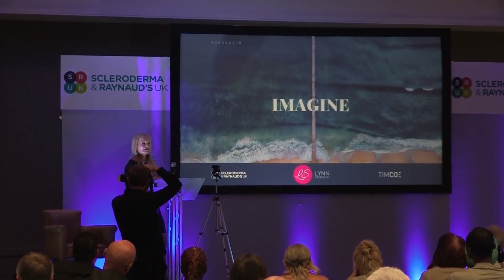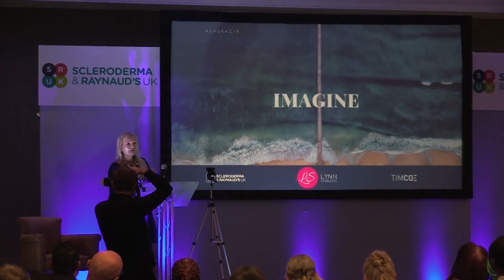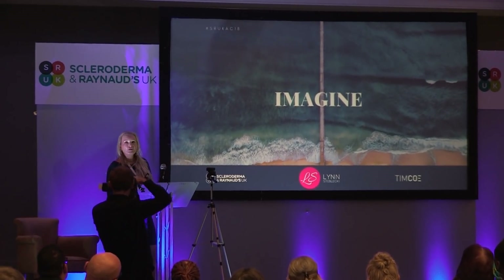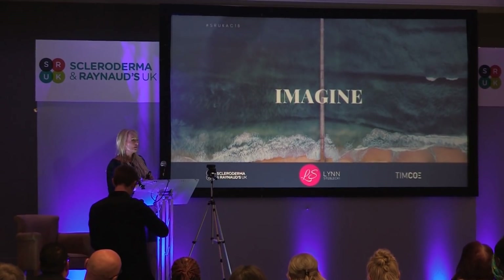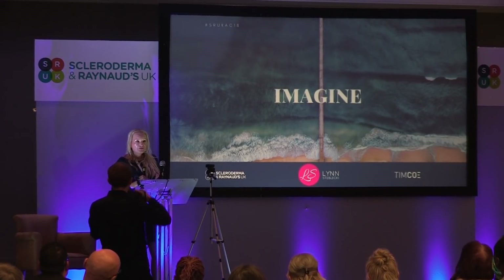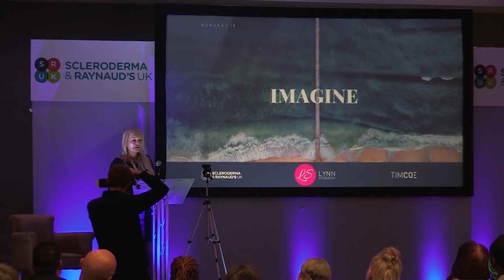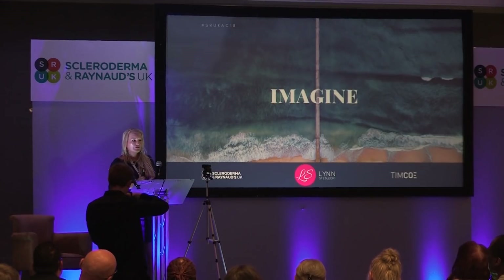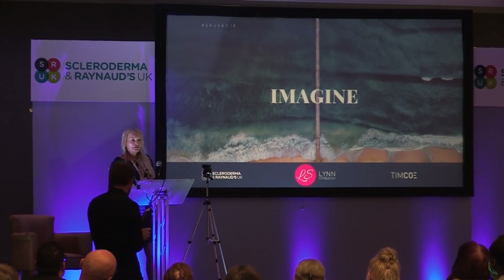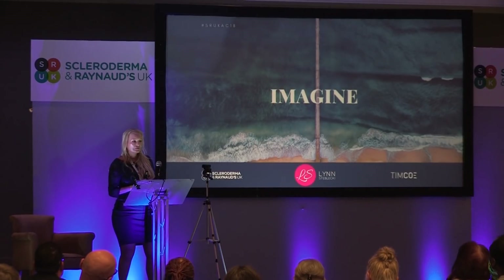Imagine you've been sat down and diagnosed with an incurable rare disease you've never even heard of. Your prognosis is probably going to be about five years, and if that's not bad enough, a few days later you're admitted to a ward for your treatment for the first time, and you meet other scleroderma patients whose fingers have fallen off due to gangrene, whose facial changes are very unusual, and a patient had just passed away.